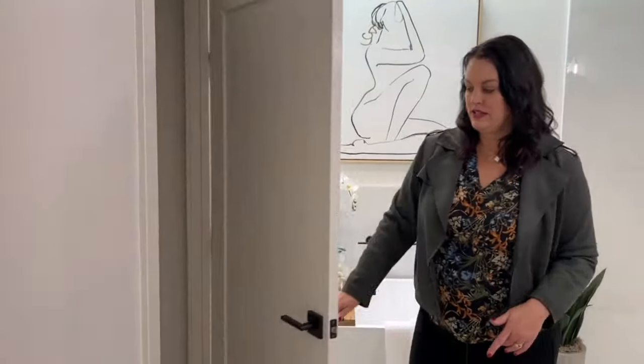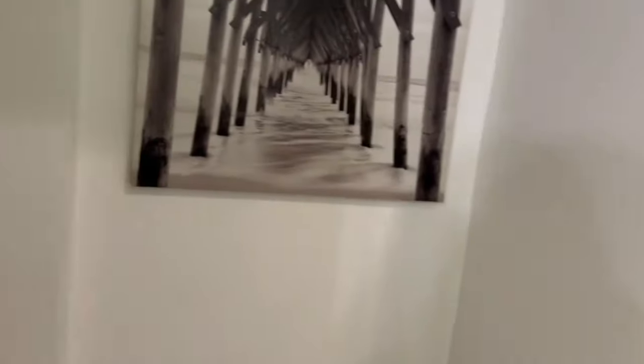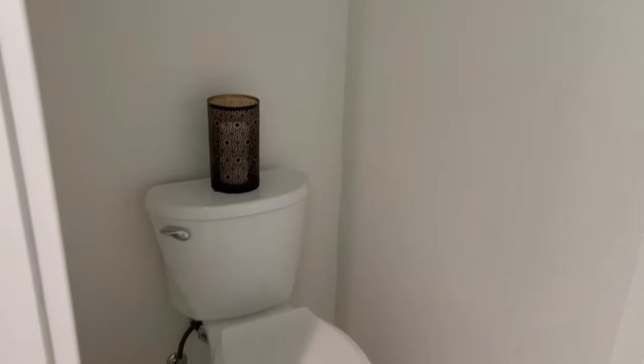Right over here we have a separate toilet room. These are really nice and you see them in higher-end homes — the toilet is in its own separate enclosed room. It gives maximum privacy and hides the toilet, which isn't always the prettiest designer feature in a bathroom.